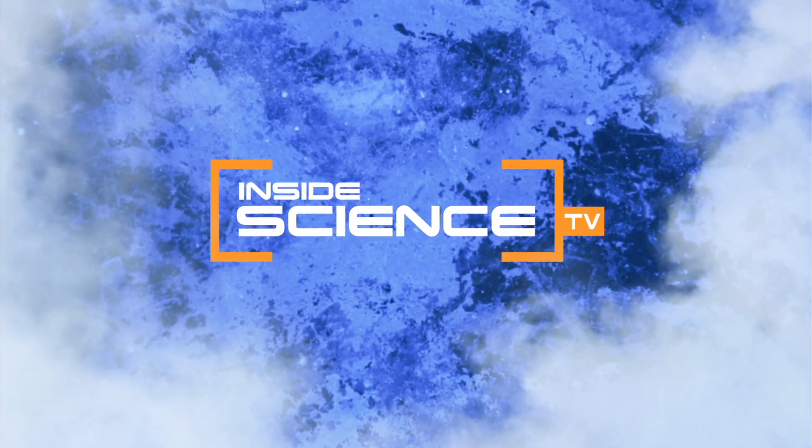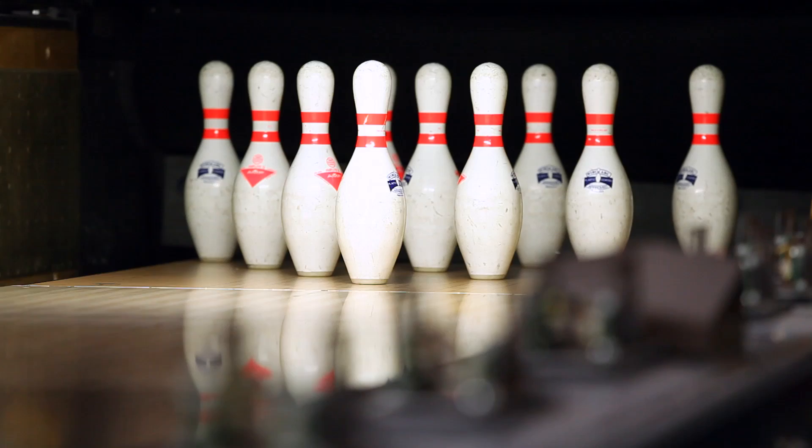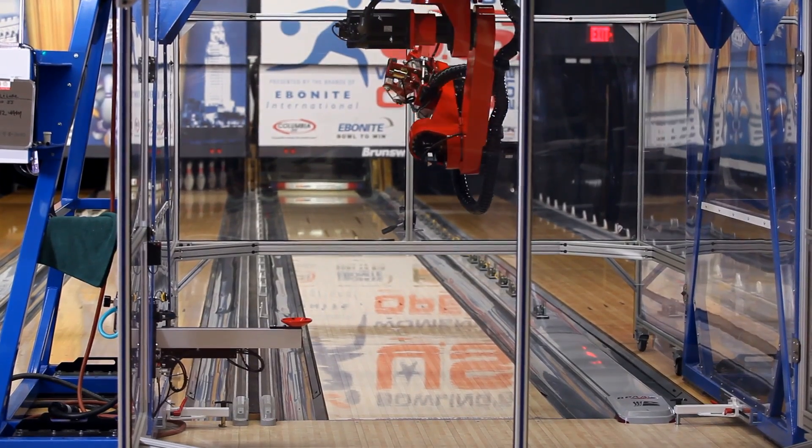Welcome to Inside Science TV. This is Earl — the Enhanced Automated Robotic Launcher. This robot may be the most accurate bowler in America.